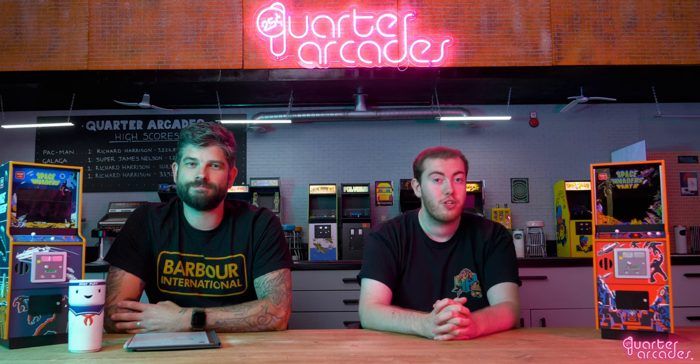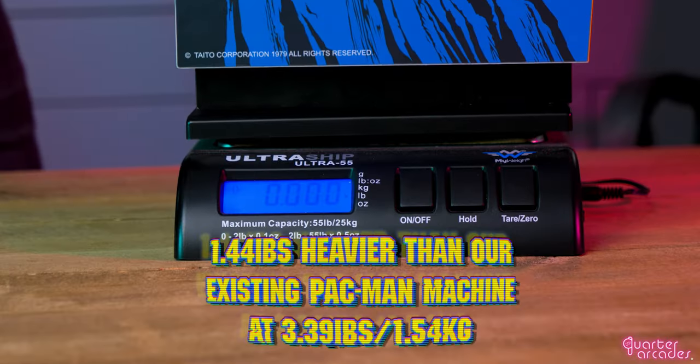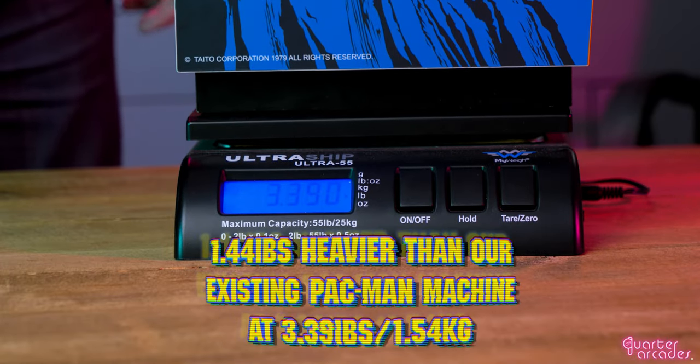Of course, with them being wood, this makes our machines heavier, giving them more of a premium feel, making these the heaviest machines that we've made to date.